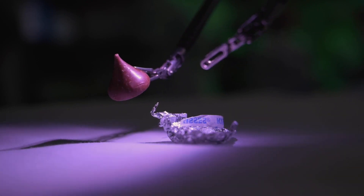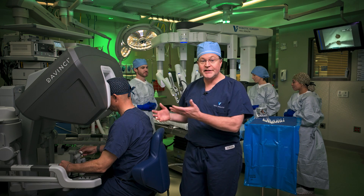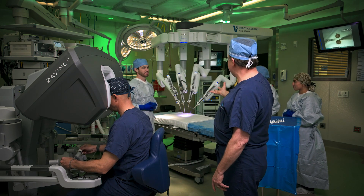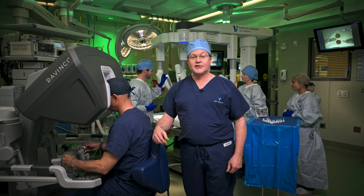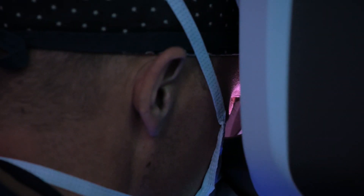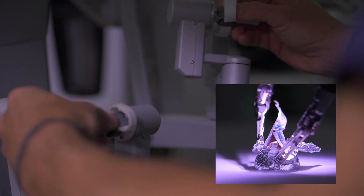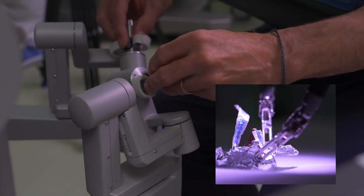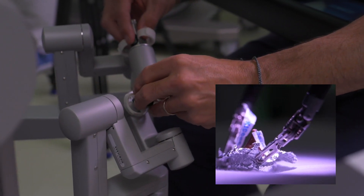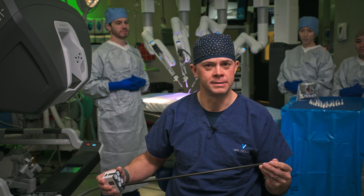Those who have seen the da Vinci setup prior to surgery have asked why the surgeon sits over here while the rest of the team is hands-on over there. It's because the surgeon is looking through the da Vinci vision system, which delivers highly magnified 3D high-definition views — the surgical area is magnified 10 times to what the human eye sees. These wristed instruments translate my hand movements in real time, bending and rotating like my hands would, but with a far greater range of motion and precision. The instrument size makes it possible for us to operate through just a few small, button-sized incisions.